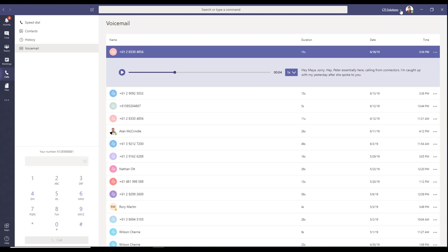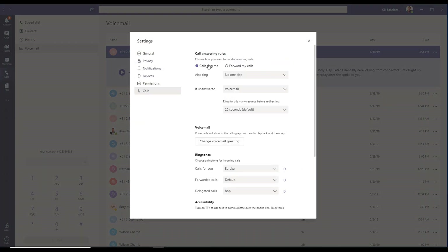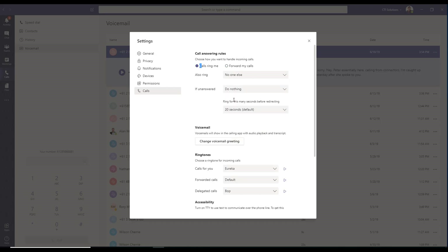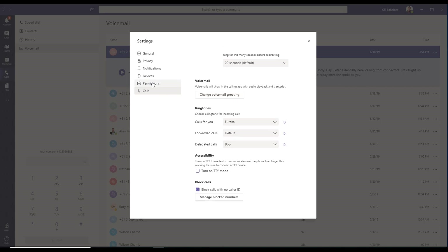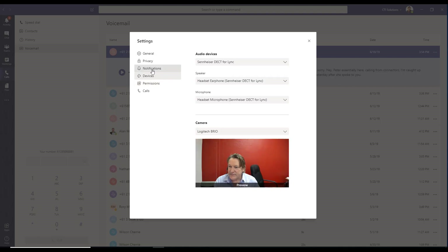Looking at user settings — an important part. Under calls, I can see calls are ringing me at my extension. I could also get them to ring my mobile phone, forward calls to voicemail, delegates, or a call group. Very flexible, and you can configure how many seconds before sending an unanswered call to voicemail. You can also change the voicemail greeting and change ringtones for incoming calls — nice and easy.